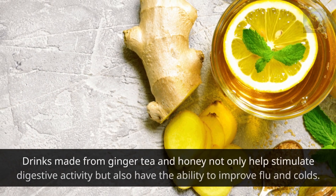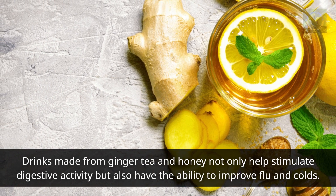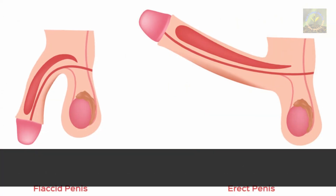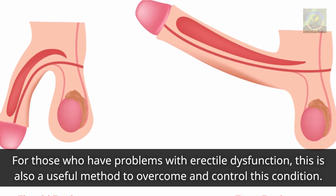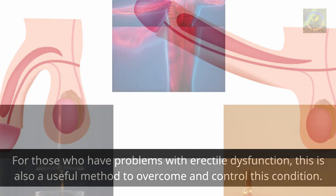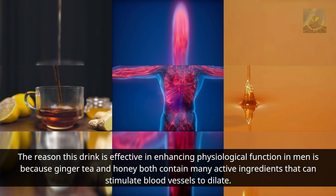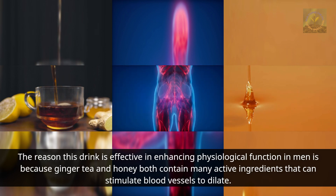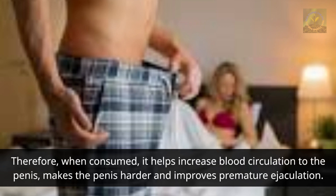Method three: honey and ginger drinks. Ginger tea with honey not only stimulates digestive activity but also helps with flu and colds. For those with erectile dysfunction, this is a useful method, as ginger and honey both contain active ingredients that stimulate blood vessels to dilate, increasing blood circulation to the penis, making it harder and improving premature ejaculation.